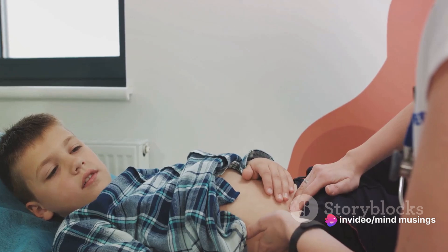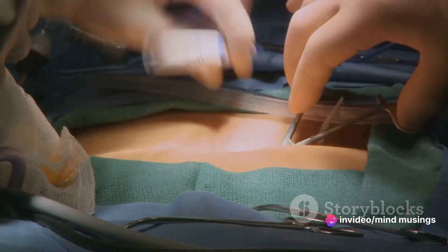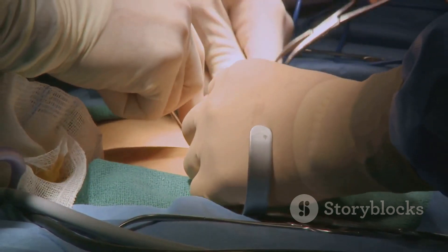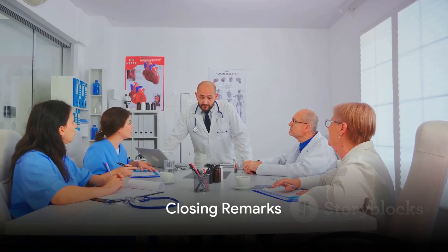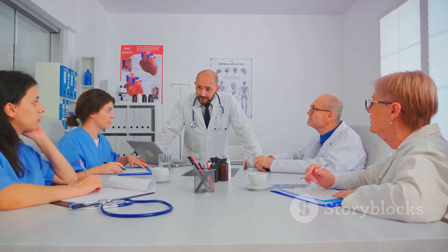Hernias can be caused by muscle weakness and strain, and can result in a variety of symptoms. Treatment often involves surgery, but the type and severity of the hernia will dictate the best course of action. Thanks for tuning in to Mind Musings, where we strive to make complex medical topics understandable for everyone.